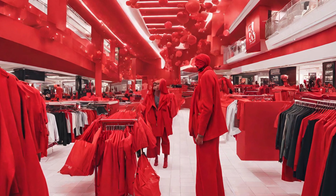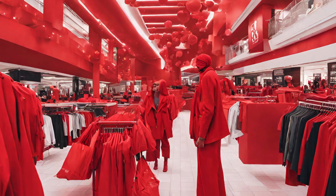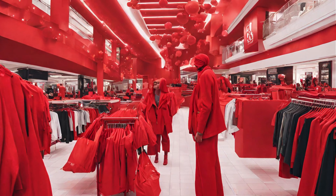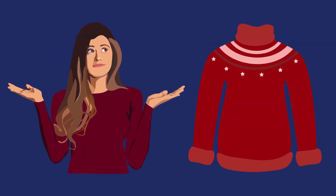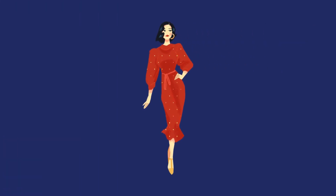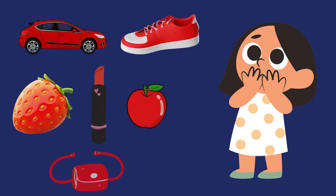Do you know anything that you wear that is red in color? I know so many things that are red. A red t-shirt, a red sweater, a cap, red sunglasses, a red hat scarf, a red lipstick that my mom wears every day, a red dress, and countless other stuff that are in red color.